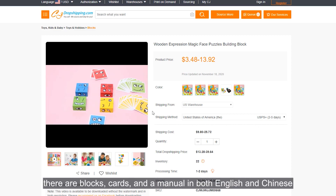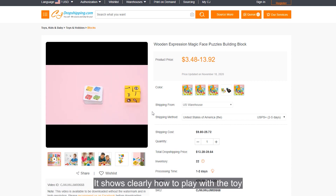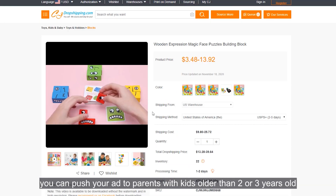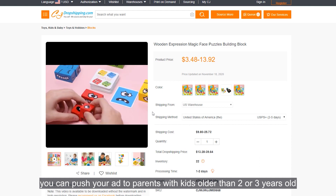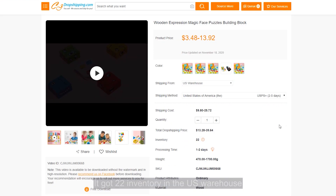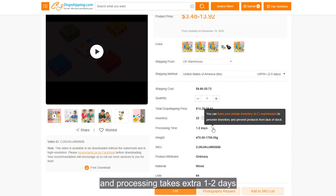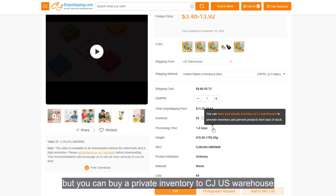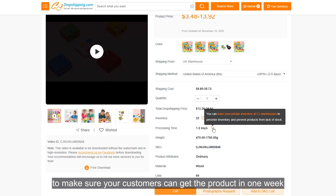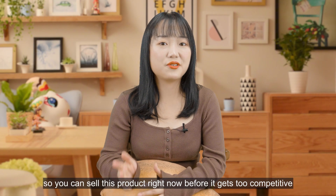Let's go to the product page for more information. There's a product video showing blocks, cards, and a menu in both English and Chinese, clearly demonstrating how to play with the toy. You can download the video for free — it is easy to market; push your ad to parents with kids older than two or three years old. It has 22 units in the US warehouse, with delivery taking two to five days by USPS Plus and processing taking an extra one to two days. The inventory is low, but you can buy private inventory to the CJ US warehouse to ensure customers get the product within one week. Currently only 62 sellers are listing this product, so list it before it gets too competitive.